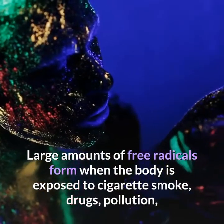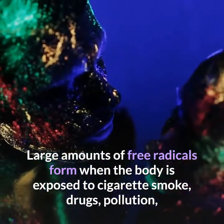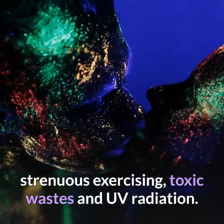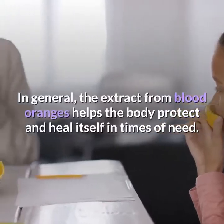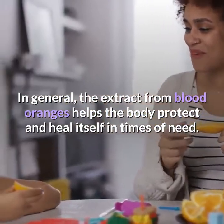Free radicals are unstable molecules that promote the development of many degenerative diseases and early aging of the skin. Large amounts of free radicals form when the body is exposed to cigarette smoke, drugs, pollution, strenuous exercising, toxic wastes, and UV radiation. In general, the extract from blood oranges helps the body protect and heal itself in times of need.